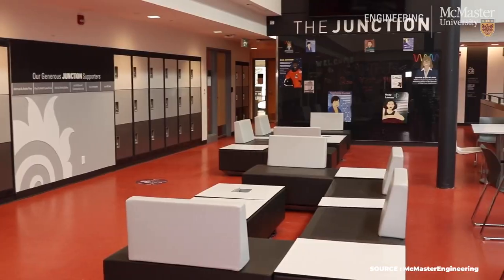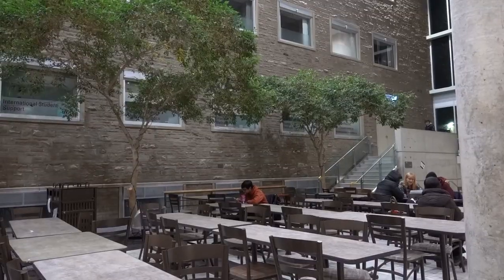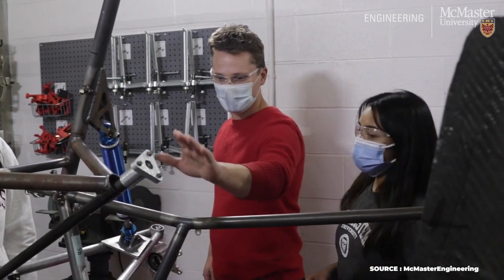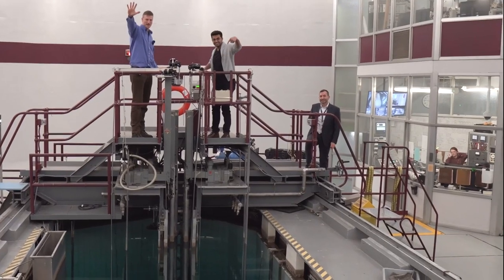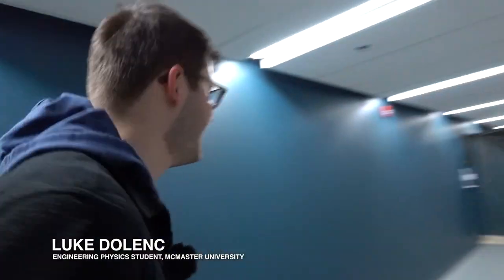Hey friends, this is a day in the life vlog where I get a chance to tour McMaster University. For those that don't know, this is a renowned university in Canada, located in the heart of Hamilton, Ontario. It's especially known for its capabilities, labs, and expertise in nuclear science and engineering. It's also home to the largest operating nuclear research reactor in the country, which I got a chance to tour earlier in the day. So come join us on this tour.